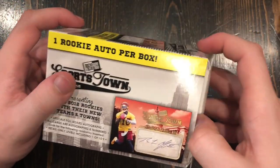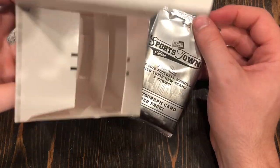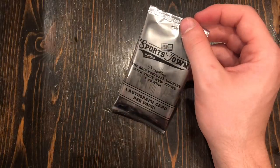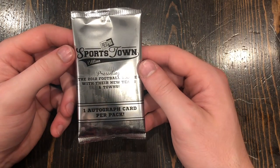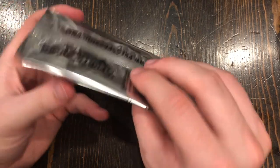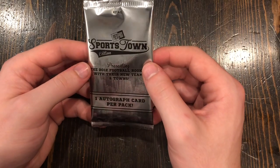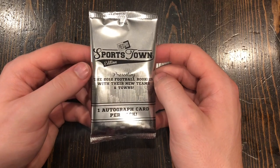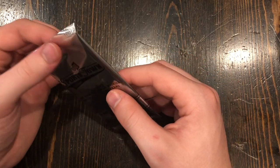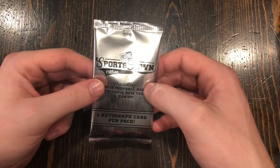Again, it only comes with one card. This is literally the only thing in the box — one card, and it's an autograph. I'm going to pause the video and go get some scissors to open this because I don't want to damage this card at all in case it's a good card.